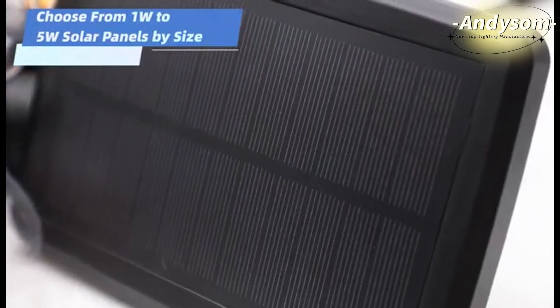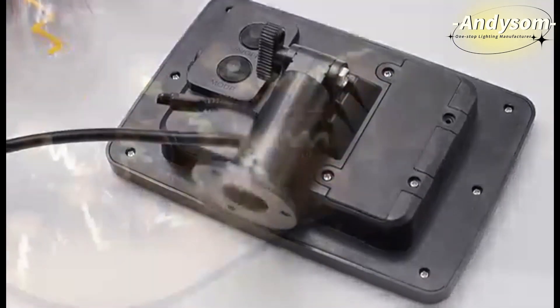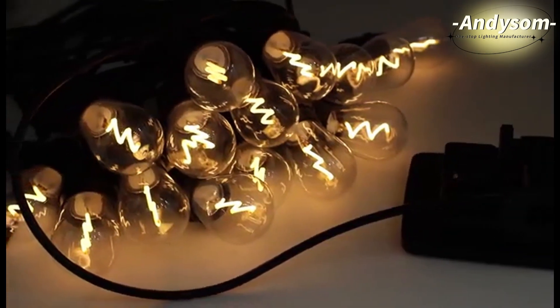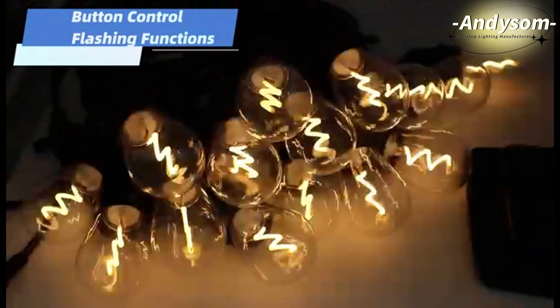Button control flashing functions — easy to use and warm up your life.